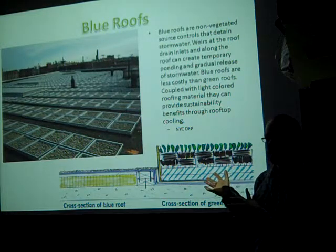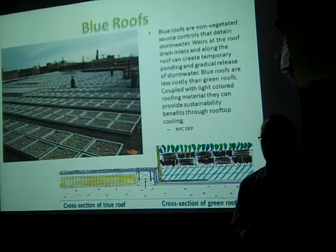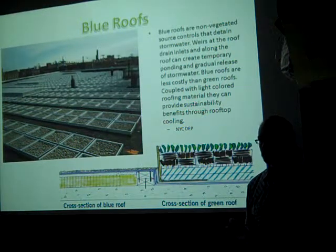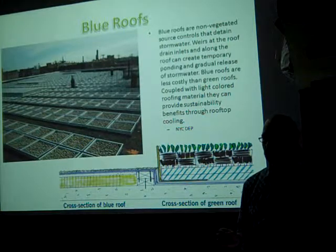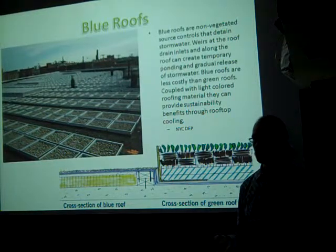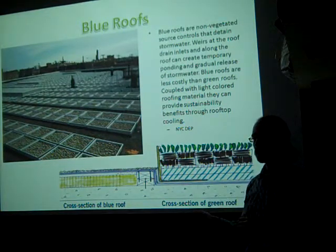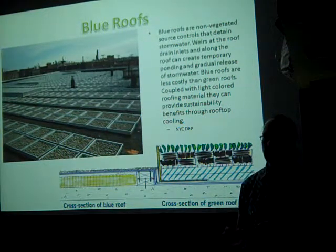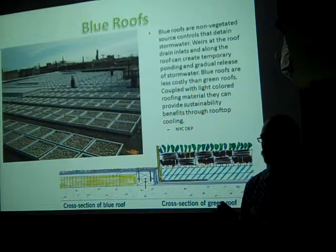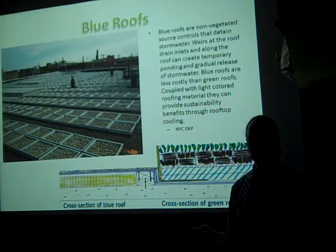Blue roofs can be heavy, and you need to consult with a certified structural engineer before putting anything on top of your roof that will weigh anything — whether that's just water from rain or soil and plants. I cannot stress that enough: talk to a structural engineer first. That's the first thing you need to do when seriously thinking about putting heavy materials on top of a roof.